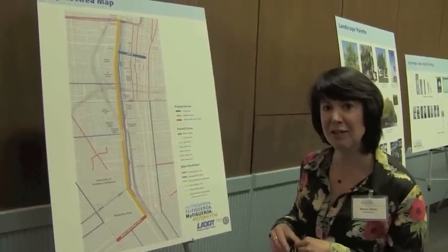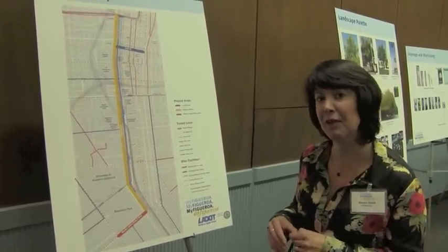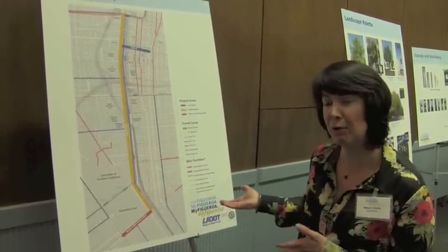I'm Melanie Smith. I'm a principal with Melendrez. We're one of the new design firms on the MyFigueroa Project, the Figueroa Corridor Streetscape Project.